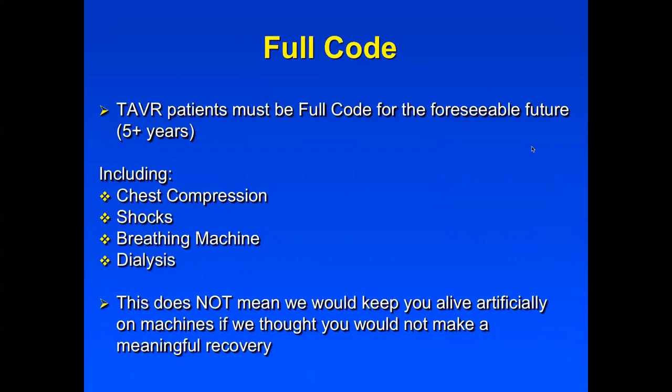It's very important that you understand what being a full code means. We can only do this on patients who want to live and would like to live for the foreseeable future — meaning five years or more. This includes our ability to do chest compressions, advanced cardiac life support, shock your heart back into normal rhythm, use a breathing machine, and a dialysis machine if necessary. This does not mean we would keep you alive artificially on machines if we thought you would not make a meaningful recovery. If you appear to be in a condition you will not recover from, we will act in your best interest and discontinue life support.